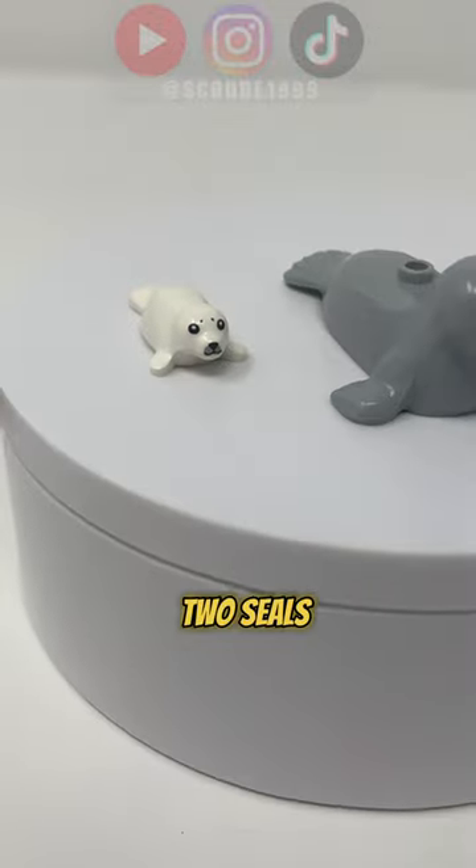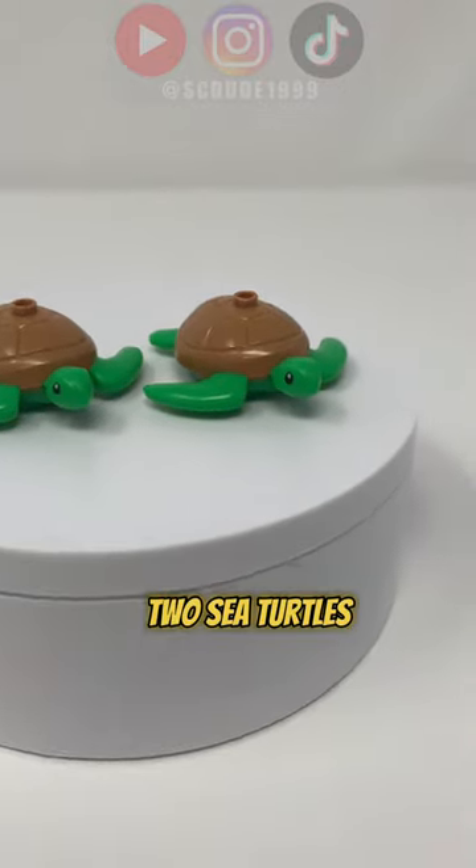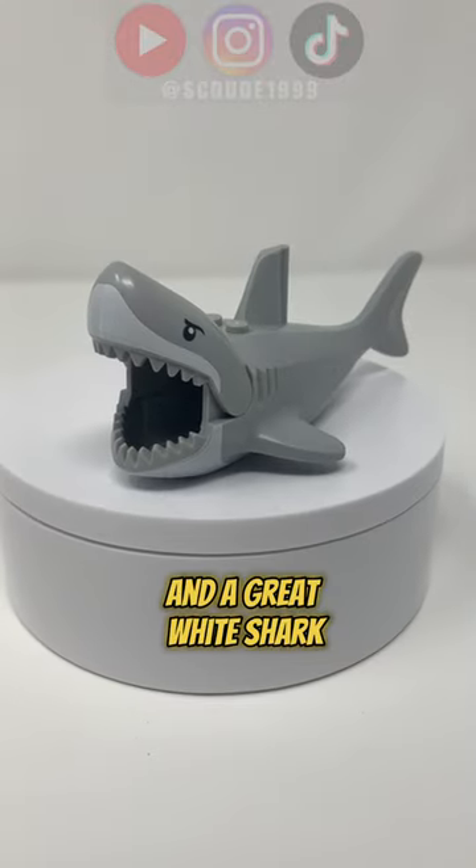Basically they're animals from LEGO City sets, and that includes this police dog, two seals, two polar bears, an otter, a stingray, two sea turtles, a hammerhead shark, and a great white shark.